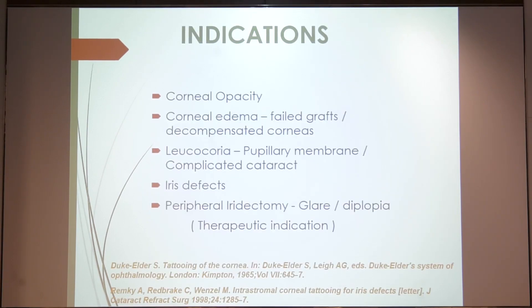Any patient in a non-seeing eye who presents with a corneal opacity or corneal edema after a failed graft, with poor prognosis for a repeat graft, or decompensated corneas because of silicone oil after VR surgery